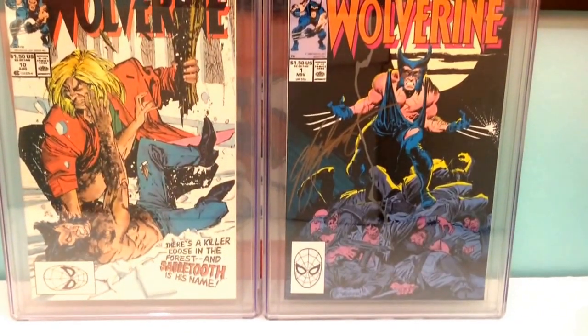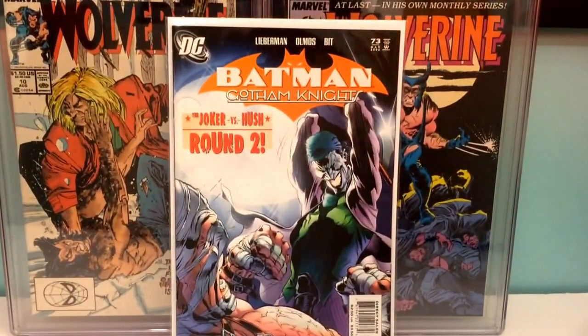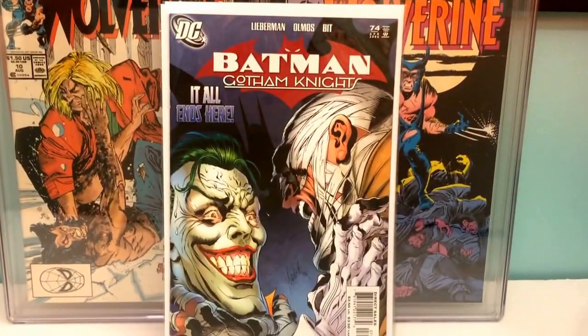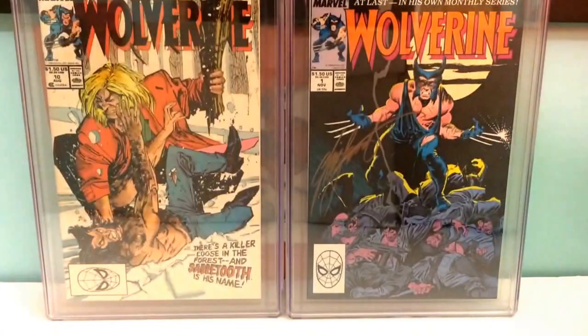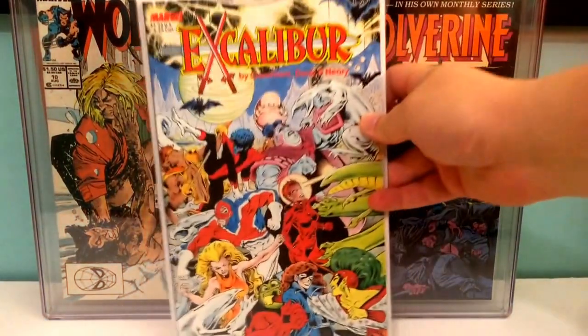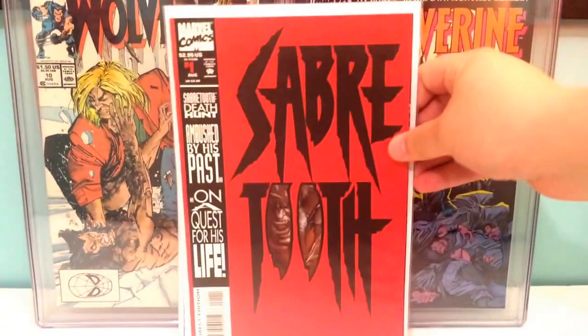Couple more books — Batman Gotham Knight number 73 and 74, Joker vs Hush. Two more copies of X-Men 283, first full Bishop. The Excalibur Special. Sabretooth number one.